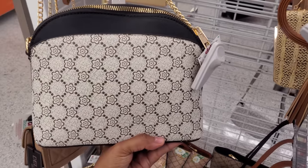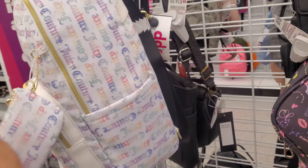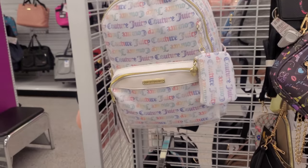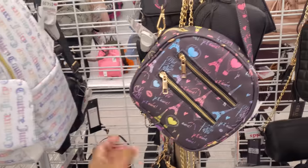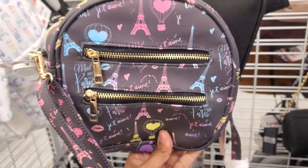This one is $10.99, so $11. They also have the large Juicy Couture white bag — $35, okay. I was wondering if the price would be a little different. Oh, check this one out — two zippers up front, it's only $10.